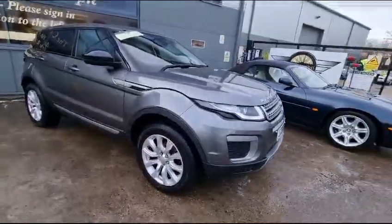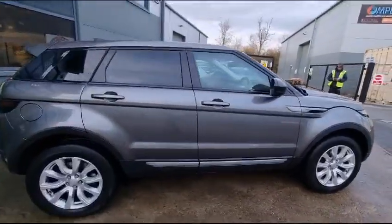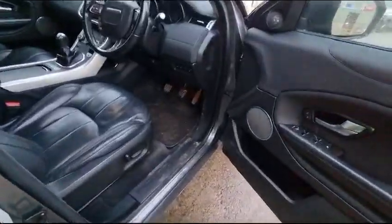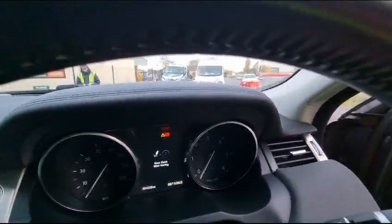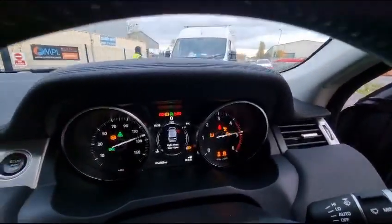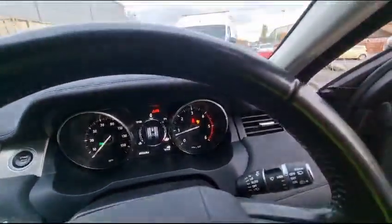Right then guys, here we go — Range Rover Evoque just arrived, showing 54,000 miles. Let's have a look. Drop the key, right then — 54,000 miles showing there. Starts up straight away, just shut that door.